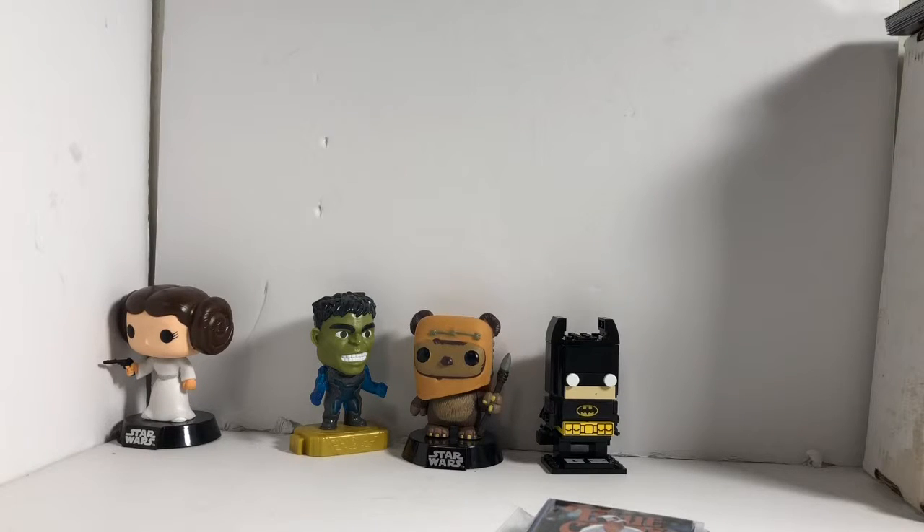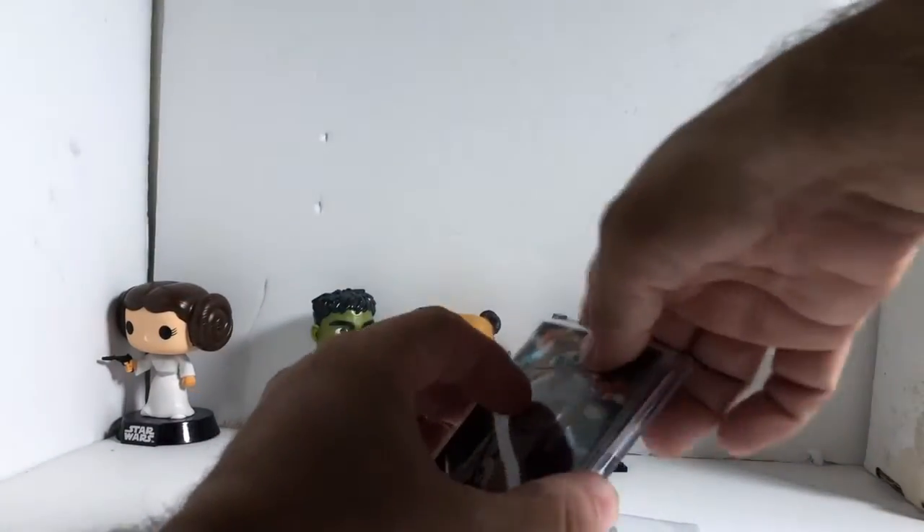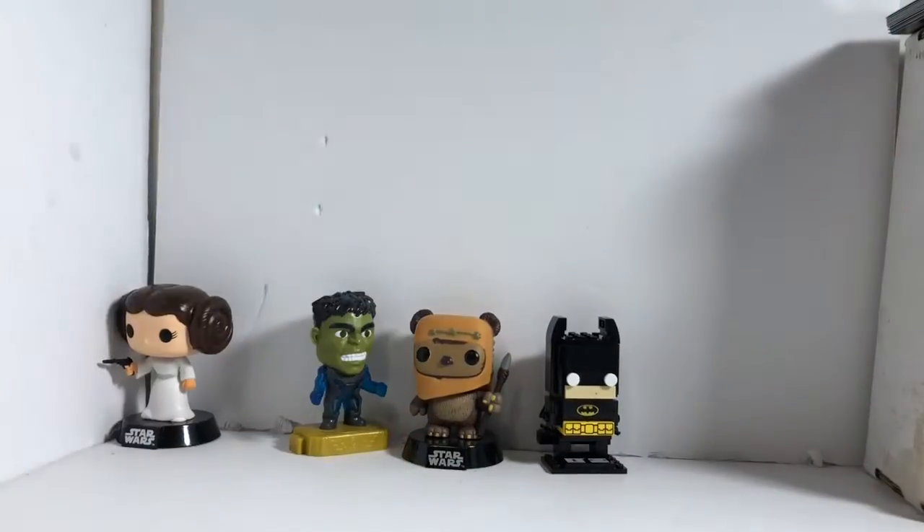Hey everybody, it's Nick with A&N Sports Cards coming at you with a mail day video from Liberty Bell. This is Bruce at Liberty Bell — he's coming from Philly. Thank you Bruce for the quick shipping.